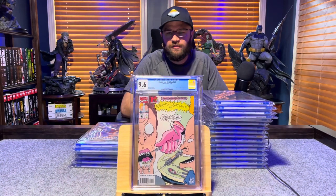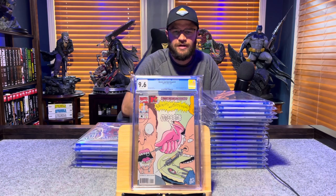Beavis and Butt-Head number 1, first appearance of Beavis and Butt-Head in comic books — 9.6, white pages.